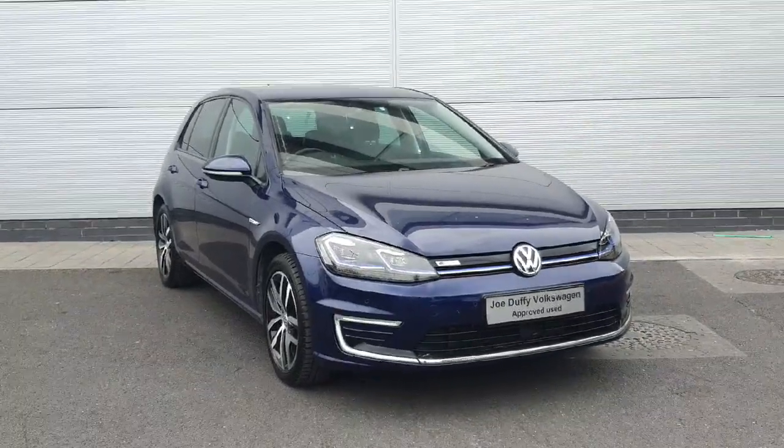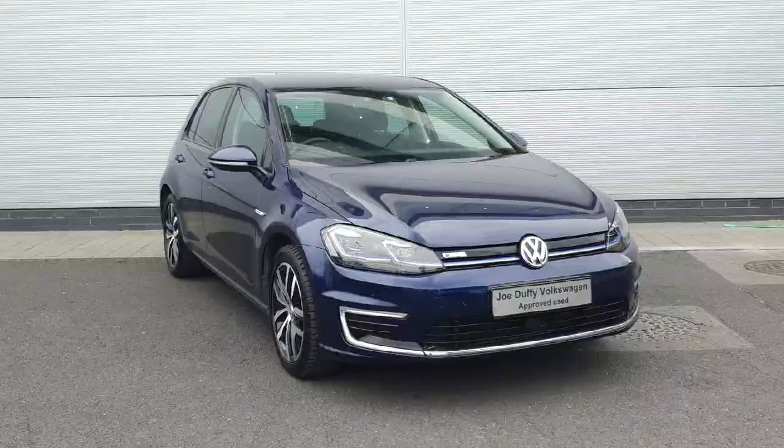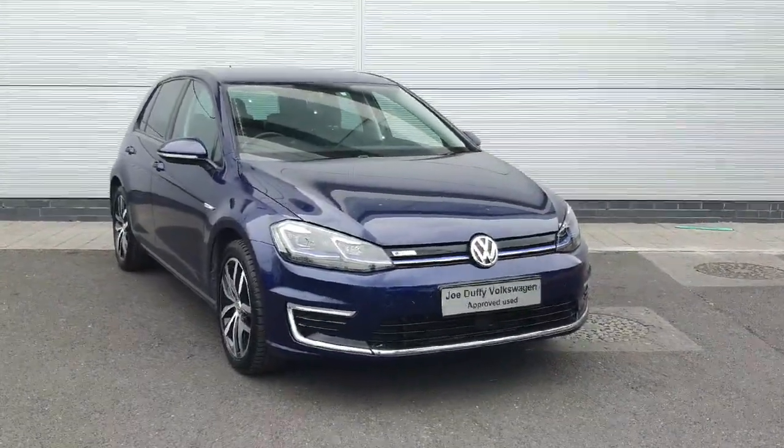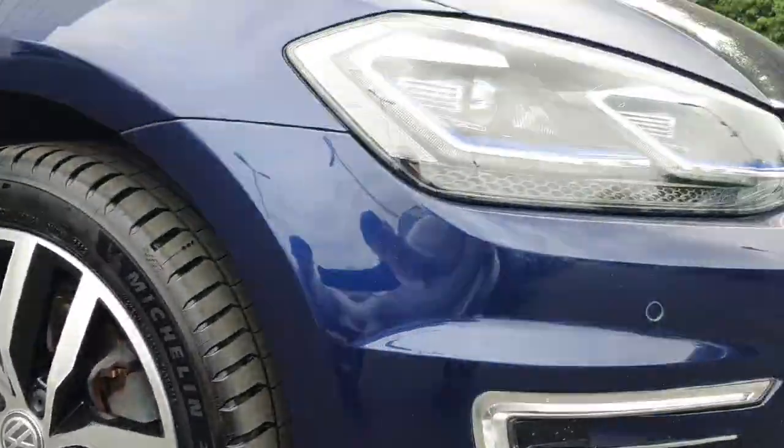How are you keeping everyone? Welcome back to Joe Duffy's Volkswagen. Today we have this e-golf in stock, packed with features inside and out. I'm going to walk you through the car and show you a few of the features and how they work. Here is a closer look at our LEDs and our matrix headlights.